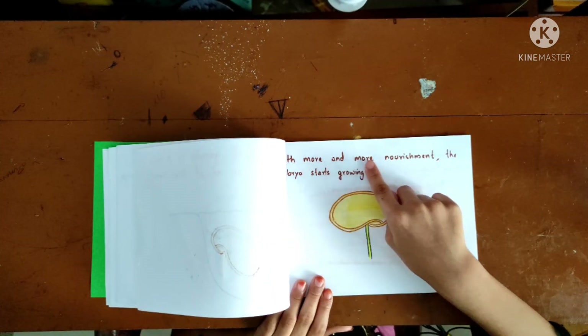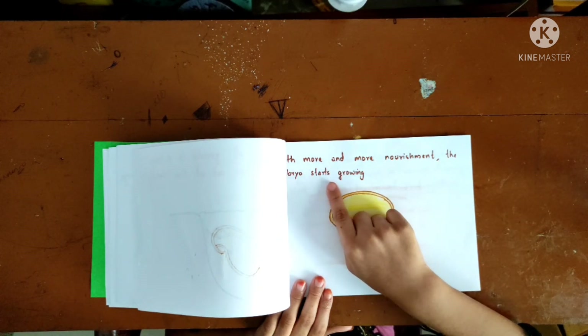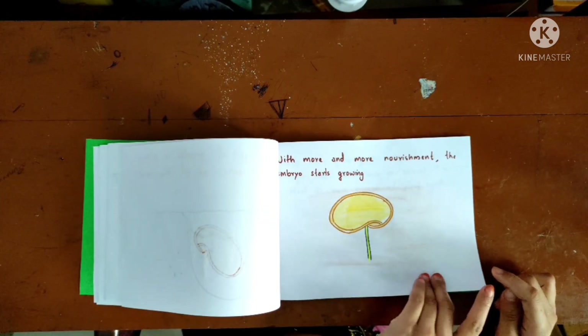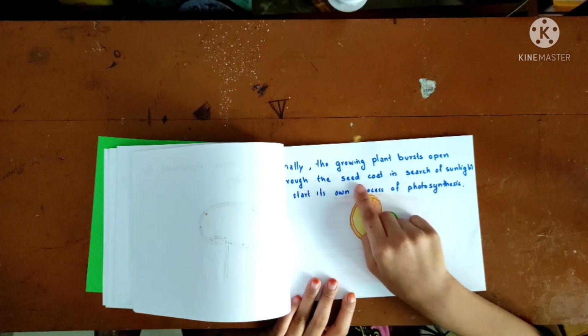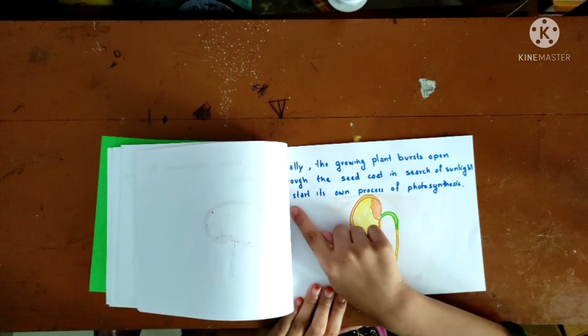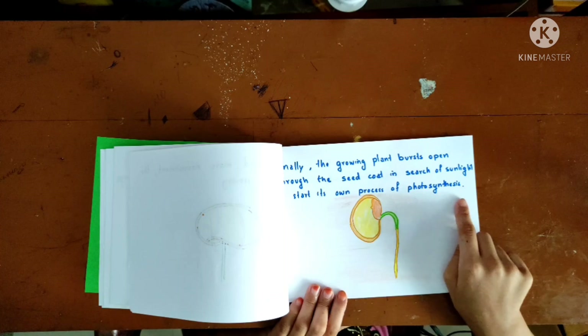With more and more nourishment, the embryo starts growing. Finally, the growing plant bursts open through the seed coat in search of sunlight to start its own process of photosynthesis.